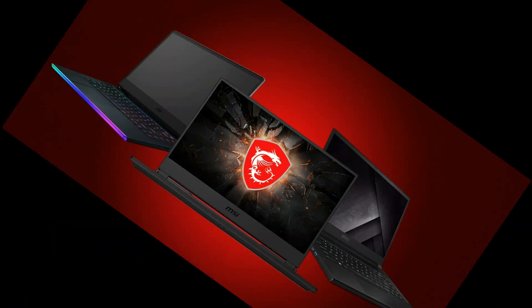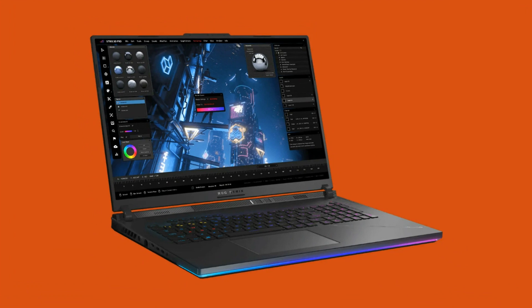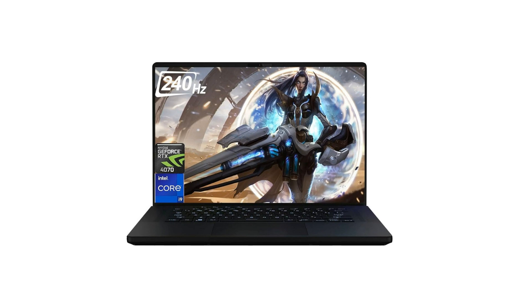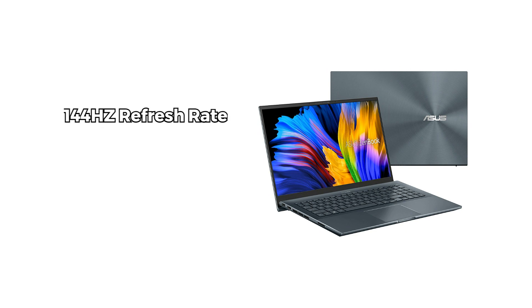One of the most important features for a gaming laptop is the display. Both MSI and ASUS laptops have high quality screens with Full HD or 4K resolution, IPS panels, wide viewing angles, and accurate colors. However, MSI laptops have an edge when it comes to refresh rate — MSI has some models with a whopping 240Hz refresh rate, which is the fastest in the market, while ASUS laptops top out at 144Hz, which is still very good but not as impressive.